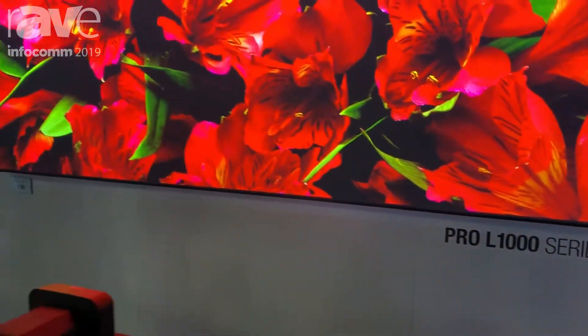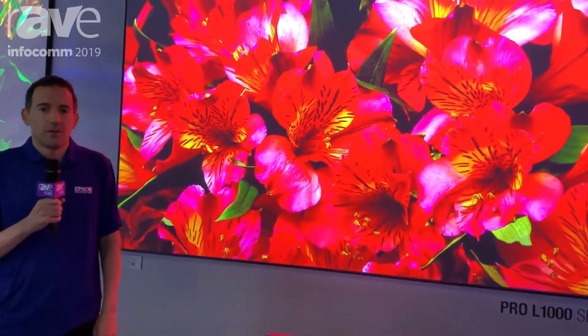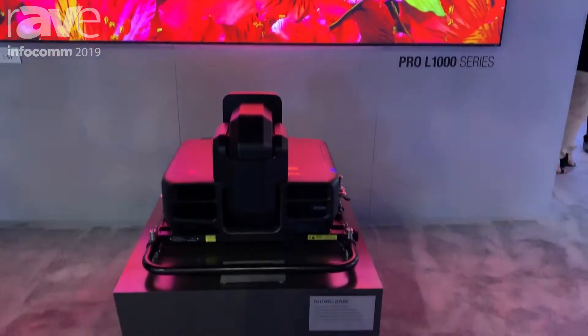My name is Ramsey Chakra and I'm the product manager for large venue projectors at Epson. Here we are at Infocom 2019 and what we're showcasing here is our new Pro-L 1495U.